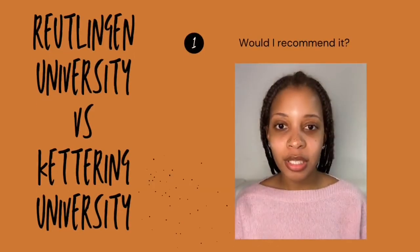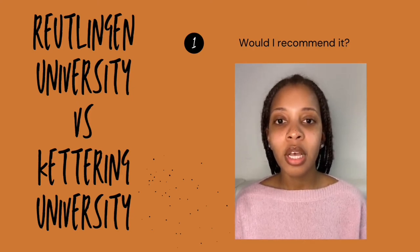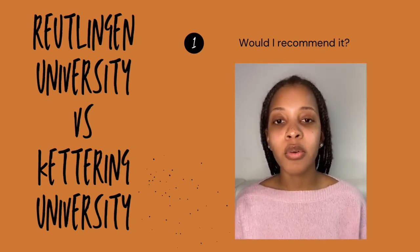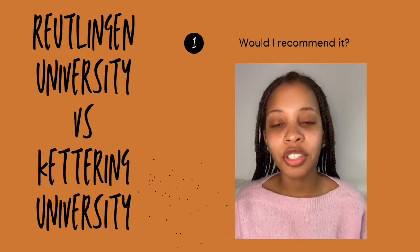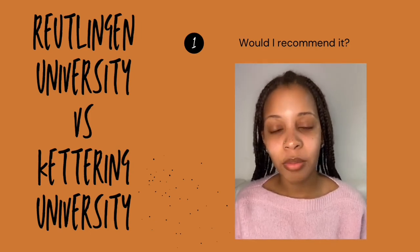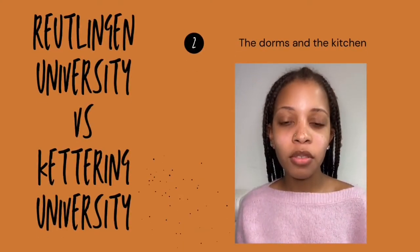Now I'll be talking about major differences and similarities between Reutlingen University in Germany and Kettering University in America. First, the dorms. In Reutlingen, we did have private dorms, which is the same as Kettering, so you don't have to share a room directly in your space. However, we did have shared spaces such as bathrooms and kitchens. You'll be sharing the kitchen with around 15 other people, and the fridge spaces are kind of small, but in Europe, people mainly buy groceries every few days so you should be okay.